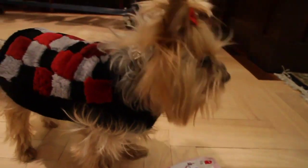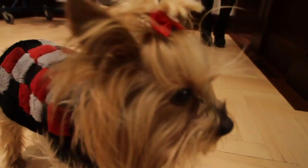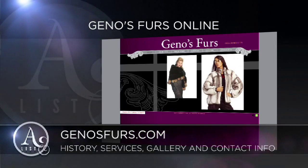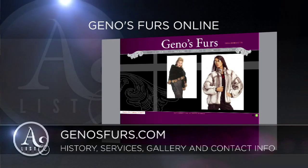Ladies, you can find lots of wonderful, beautiful furs here. They have been in business for 15 years, with all kinds of wonderful, modern, fabulous furs. Men, you can come and buy for your ladies — and it's a great time to buy for Valentine's Day as well. Our website is www.genosfurs.com. Thank you so much!